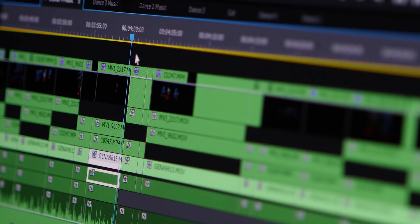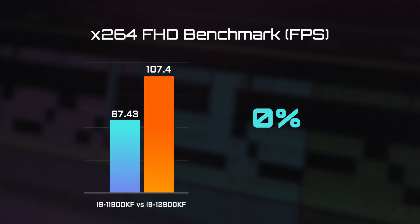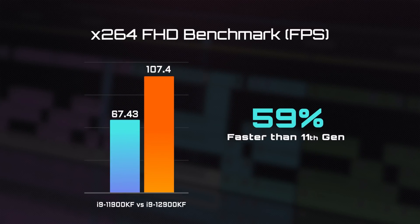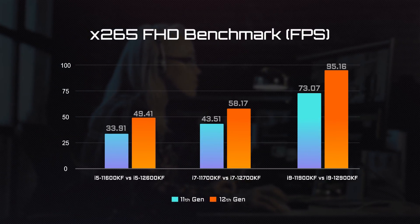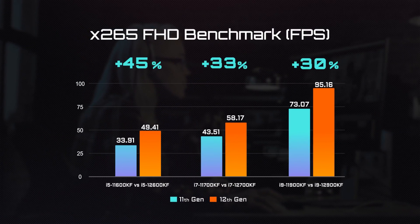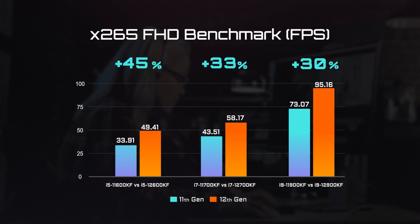Next is the video encode/decode test. We used the X264 FHD benchmark, and you can see the huge leap of the 12th Gen processors. We also tested X265 to check how the 12th Gen performs under newer video encode/decode methods, and we see a similar performance improvement compared to the 11th Gen.